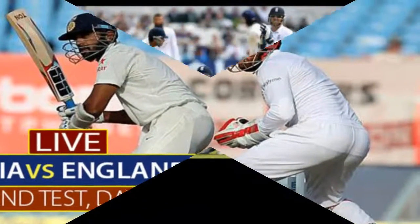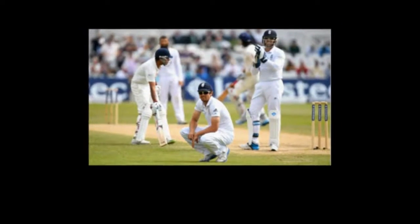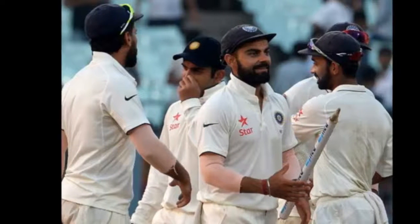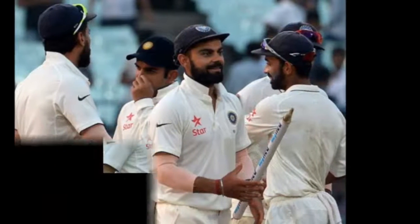50 up for India. Kohli and Pujara have steadied things after the early wickets. Kohli hit a couple of crisp boundaries but also top-edged Anderson to fine leg in the process. Luckily, there was no fielder stationed there. Pujara then brought up the team's 50 with a cover drive off Ben Stokes.